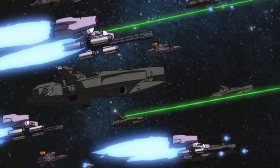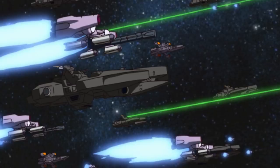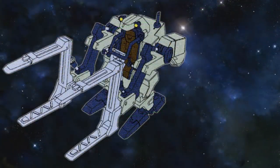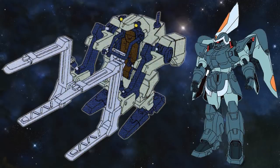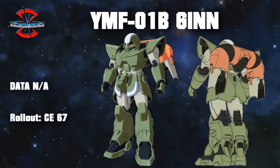In order to counter the Alliance's vast military, ZAFT began work on a humanoid fighting mecha that was based on the humble power loader worker suit. This would eventually result in the now famous Jhin. The first known prototype for the Jhin was the YMF-01B, completed in Cosmic Era 67, and is therefore sometimes considered as the first prototype mobile suit ever.